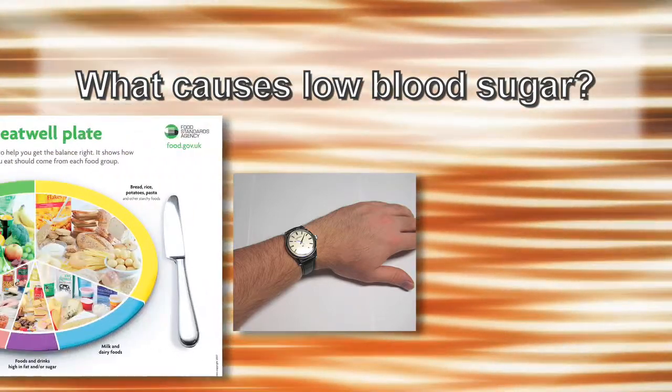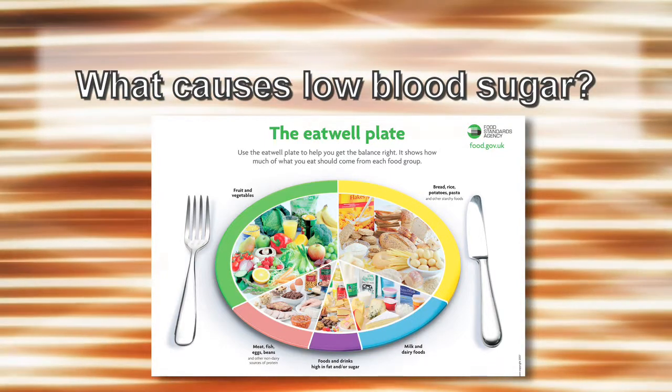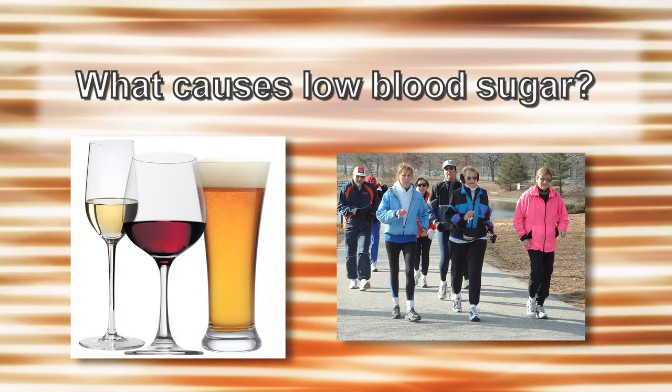Or when eating, not eating enough carbohydrates, like starches, fruits, and milk. Too much activity, or drinking too much alcohol.